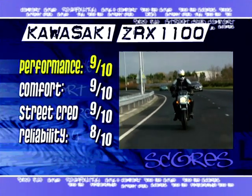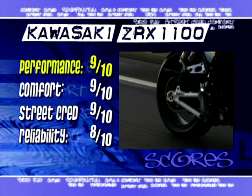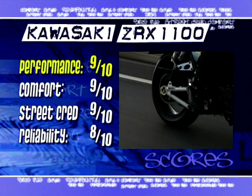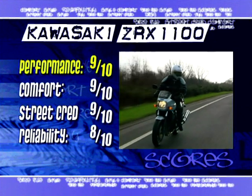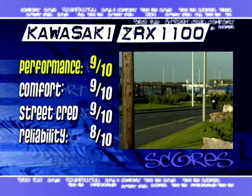So, how does it score? For performance I have to give this bike nine out of ten. Its big grunty engine pulls like a train and just keeps pulling the more you ask of it. A bottomless pit of unbridled power on demand, in the best Z tradition. Lovely.